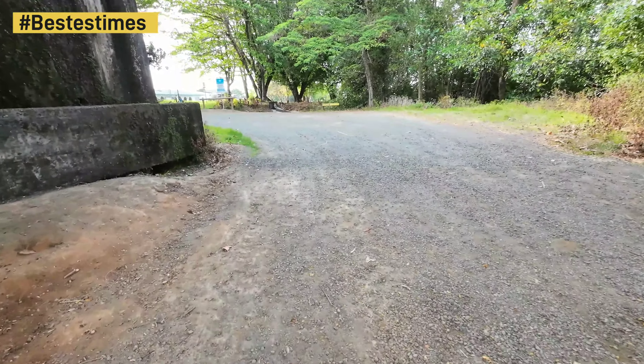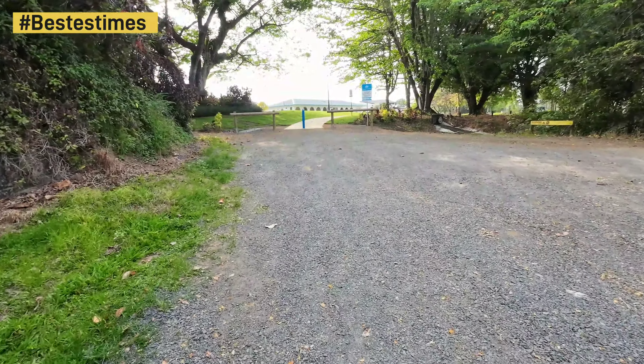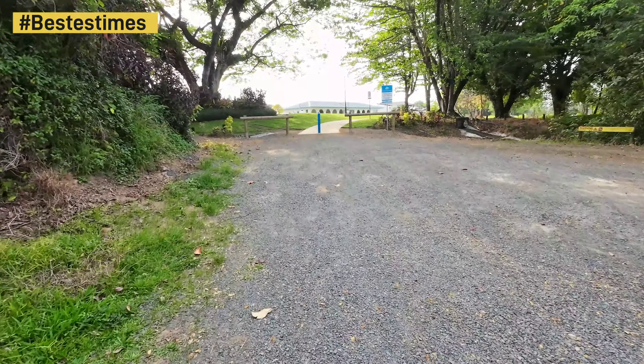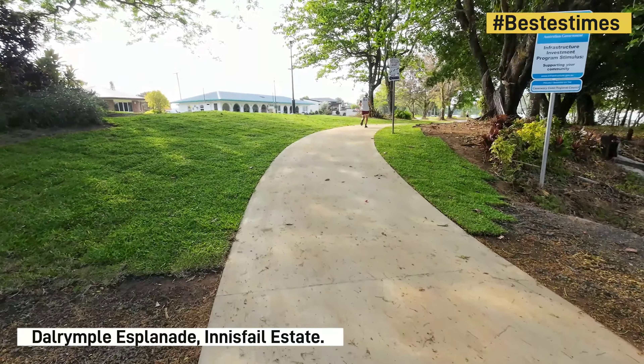I walked along here and did video the way it used to be, but you can check that out in the Innisfail playlist on YouTube — just type in Dalrymple Esplanade, and some of the update videos have got Dalrymple Esplanade in there as well. Good to see someone using it, but we'll look back where we just came from. People's privacy — it's good to show people using it.